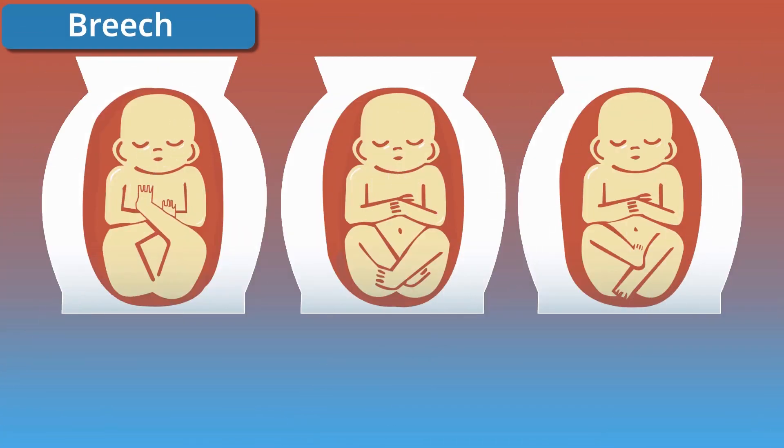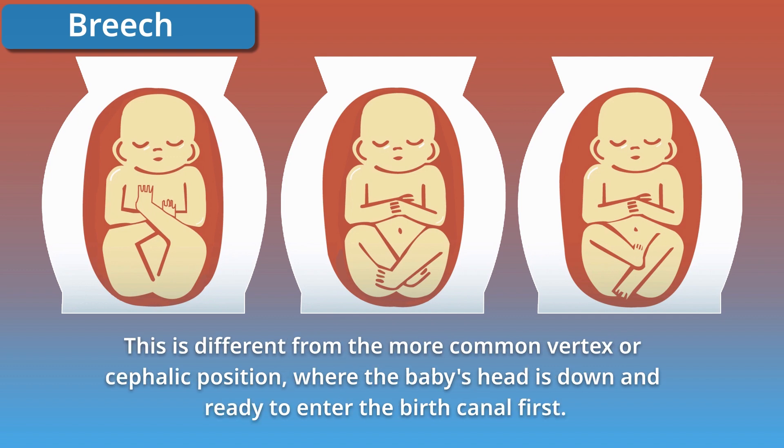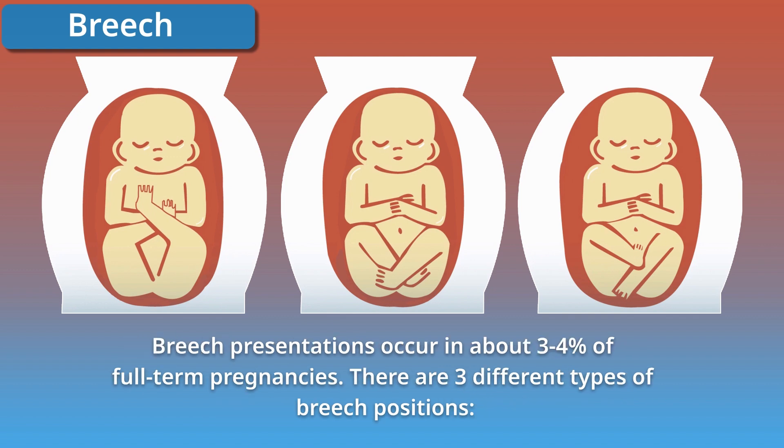In a breech position, the baby is positioned with its buttocks or feet facing downward instead of the head. This is different from the more common vertex or cephalic position where the baby's head is down and ready to enter the birth canal first. Breech presentations occur in about 3–4% of full-term pregnancies. There are three different types of breech positions.